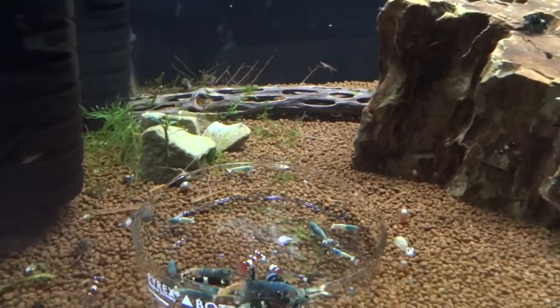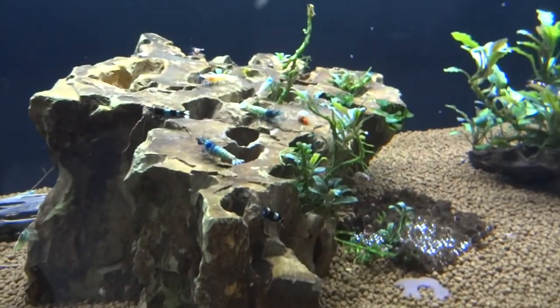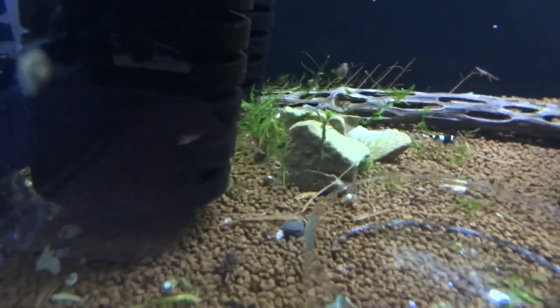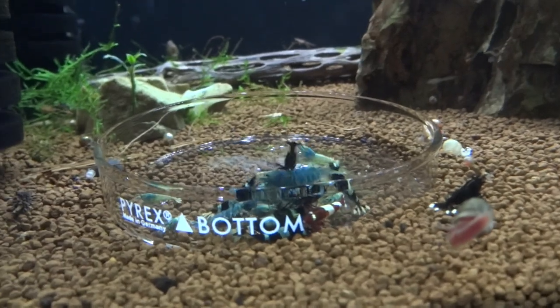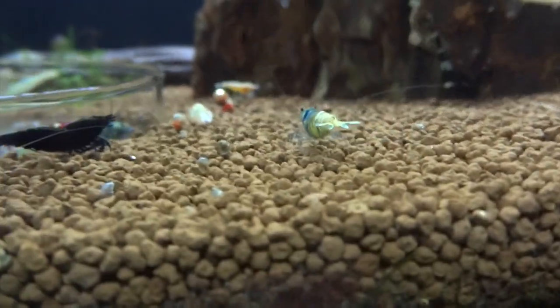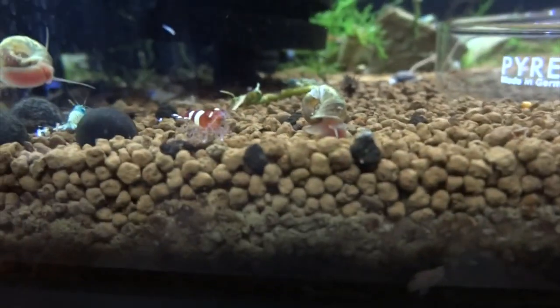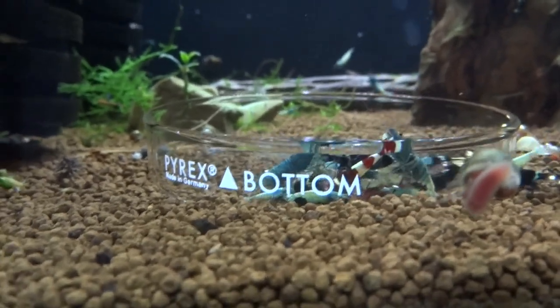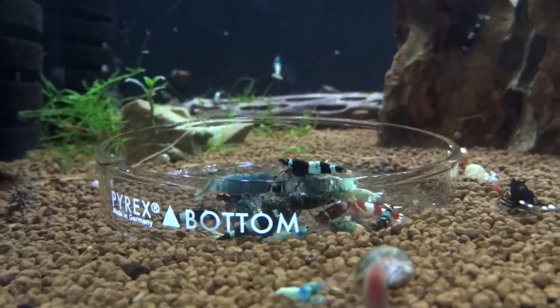Next door here we've got the Taiwan Bee tank — the first of two. These are all Taiwan bees that came from DET Aquarium. I haven't mixed anything else in with these — I wanted to keep them separated. They're doing real well. I've seen babies here and there, but they don't ever really seem to survive, so I need to try to figure out what's going on there and just continue to be patient. There's almost always at least one, if not more, berried female in this tank. I've got a mixture of Blue Bolts, Shadow Pandas, Pandas, Extreme BKK, BKKs, Red Bolts, Goldens, Wine Reds, and Ruby Reds.